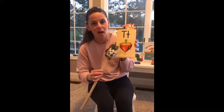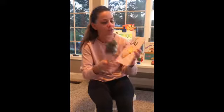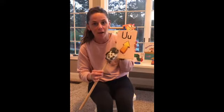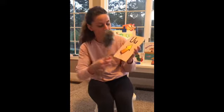T, top, t. Good job, Jesse. U, up, uh. Good job, June.